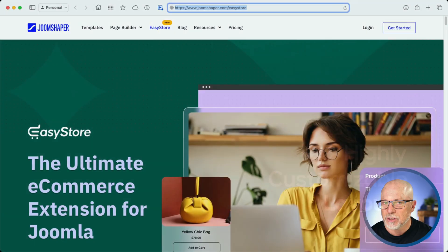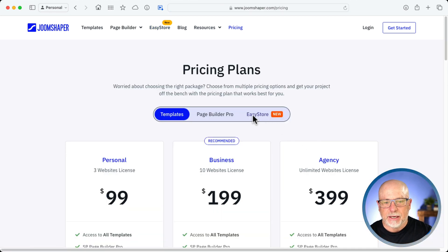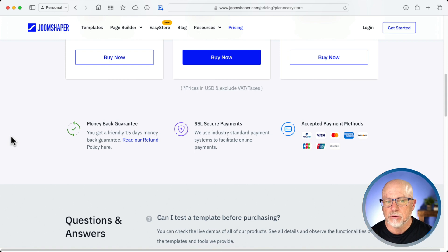Now for some of the other news. If I click on Pricing and go to EasyStore Pricing, for one website it's $159, for five it's $249, and if you're a developer that wants to implement EasyStore across unlimited sites, it's $599. Part of the good news here is that you have a 15-day money-back guarantee, as well as pretty much every payment method you might want to use is accepted, with the pretty big exception of Apple Pay.